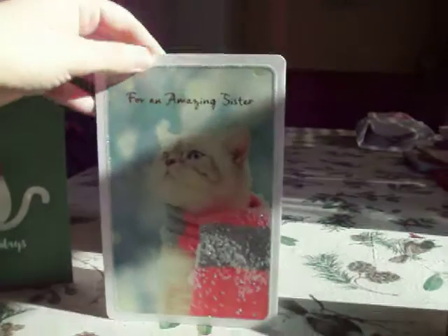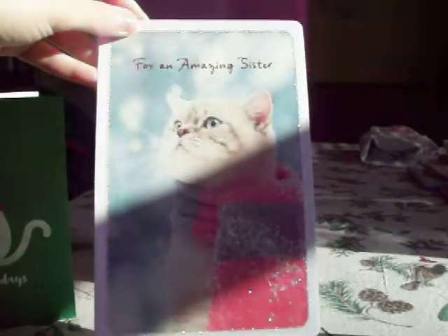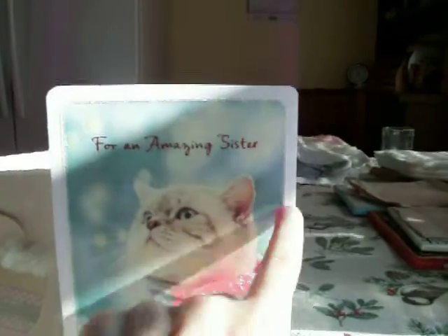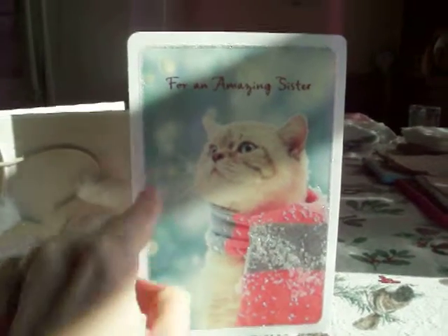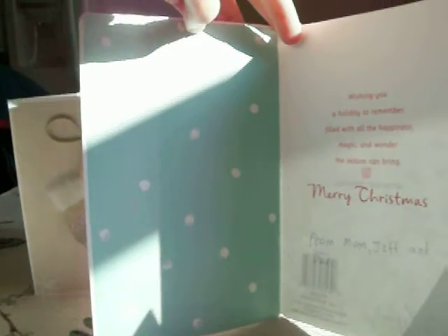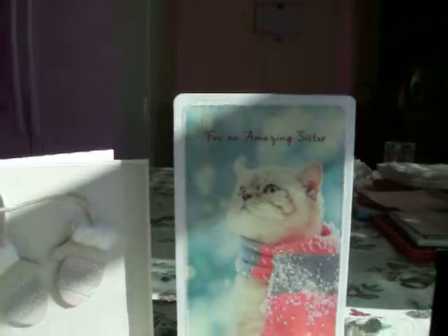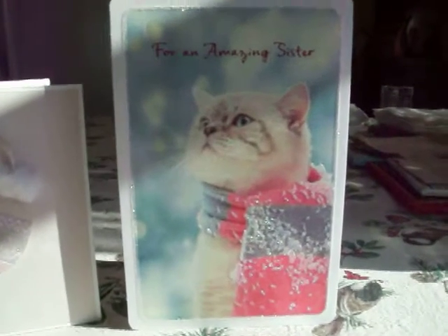And then this one in the middle came from my brother. This one says 'for an amazing sister,' and this one was with a cat. The cat's wearing a scarf and it has glitter on the scarf, and then it has glitter around the border all around. Around the edges it has glitter everywhere. And then inside it has some snowflakes — some of the snowflakes are glittery and some are not. And this one's a really thick card, not like a flimsy thin one. It's a really thick one. And I love that card so much. The cat is super cute.